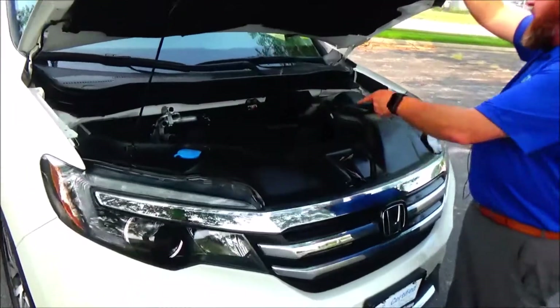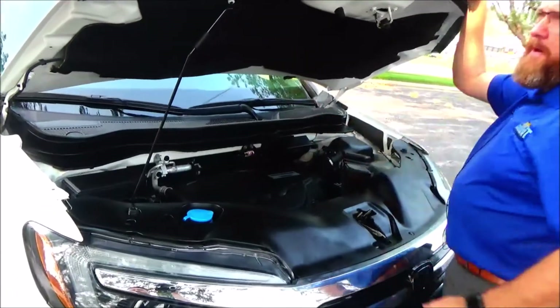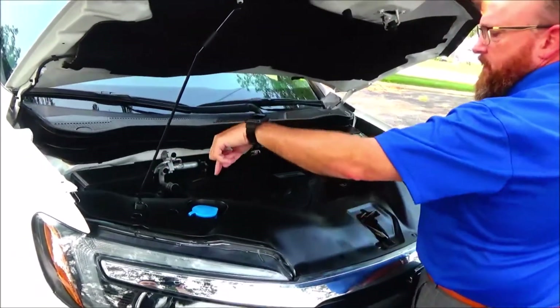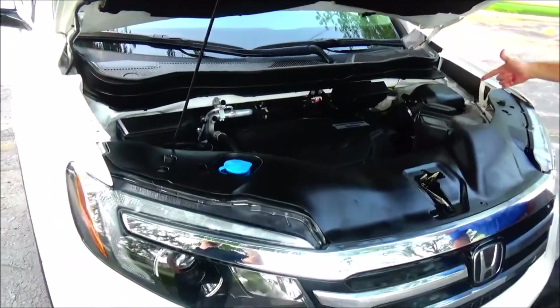Under the hood you have the 3.5 i-DTEC EarthDream 6-cylinder motor. The Pilot is all-wheel drive — front-wheel drive all the time, it'll displace power to the back in all-wheel drive mode. 4-channel independent analog brakes for your safety, clear reservoir for your washer fluid, engine cooling and power brakes, insulated dipstick, oil check and oil fill, maintenance-free battery and easy access to the air filter.